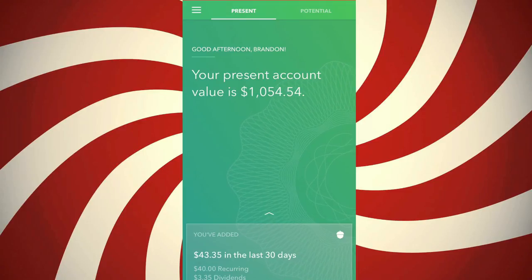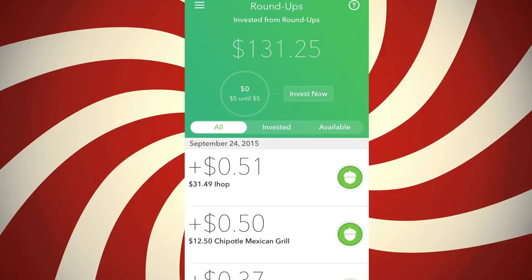As you can see here, this is my present balance: $1,054.54. I've been using this app for about a year now and the returns have been fairly nice. What I definitely like about this app is it has a nice interface, so it's very easy to go through all the options and there's not that much to pick. The first thing we have here is Roundups.